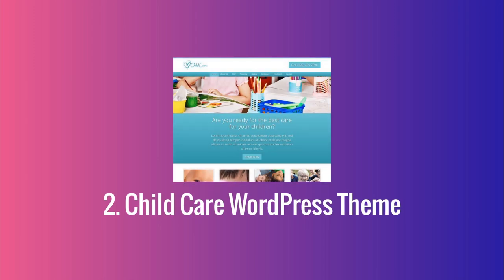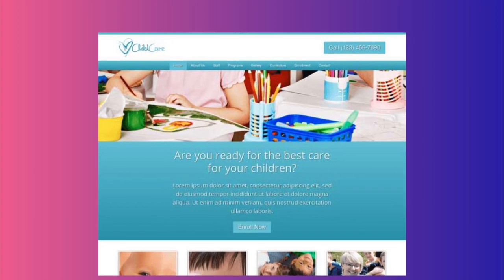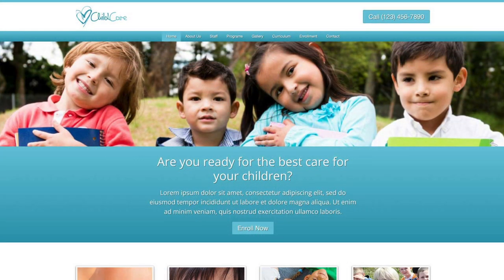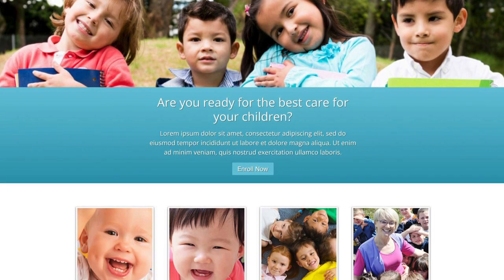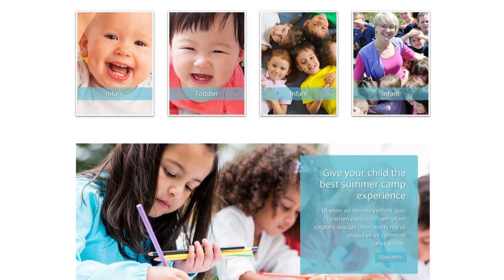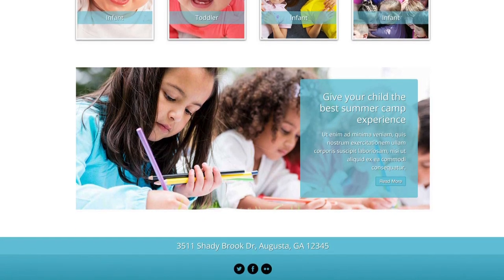This extremely versatile child care WordPress theme is an ideal website template for daycare centers, nursery schools, day camps, after school programs or any type of business that offers child care services. We've designed this premium WordPress theme with a bright playful design and pages already set up for you to describe your approach to early childhood education, age specific activities, enrollment procedures and much more.